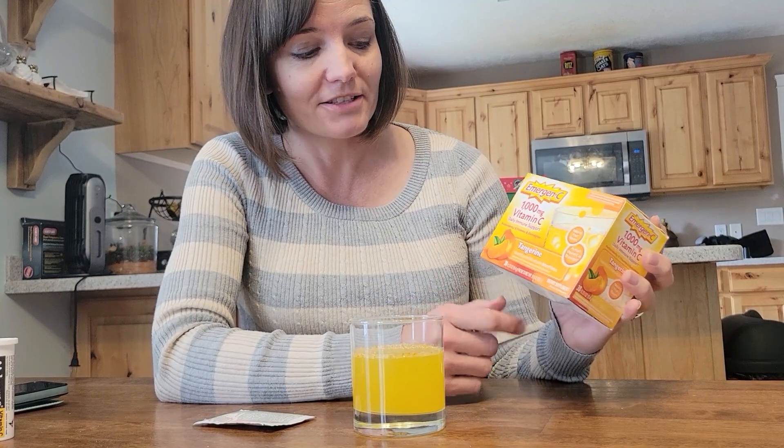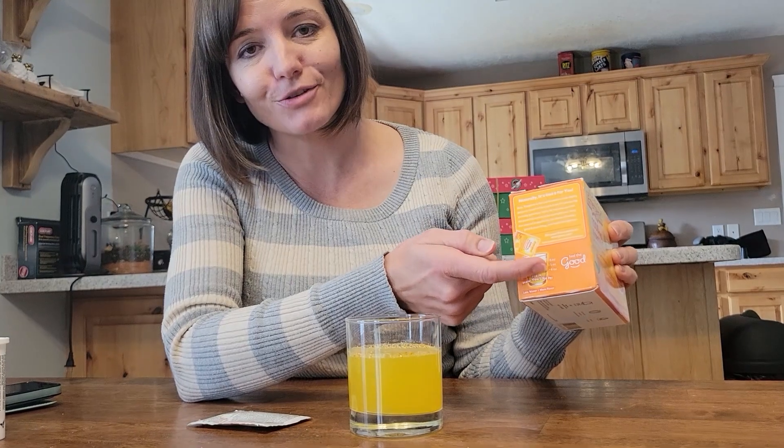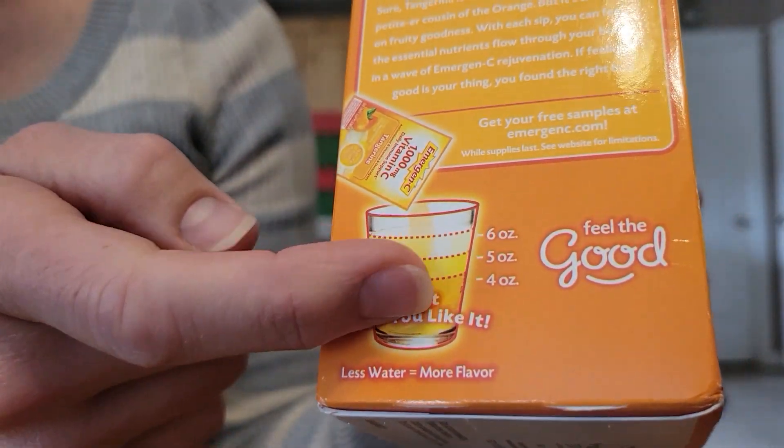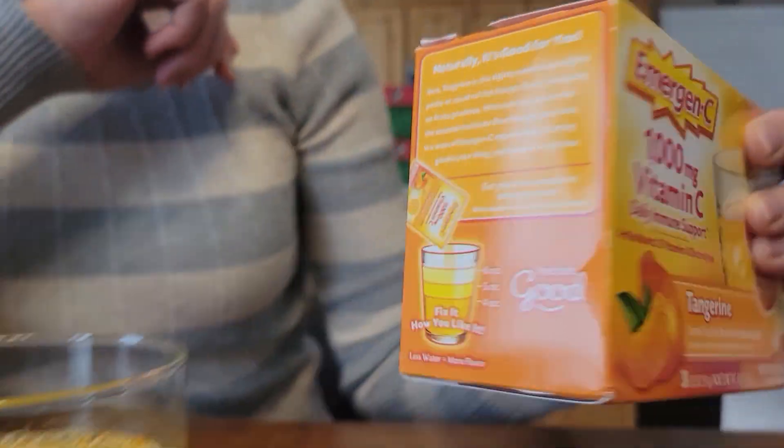It comes with 30 packs in it. It also says you can drink it to the strength you want — if you want the flavor a little more strong or you don't want to drink as much, you can put it in less water, all the way up to six ounces for more water with it.